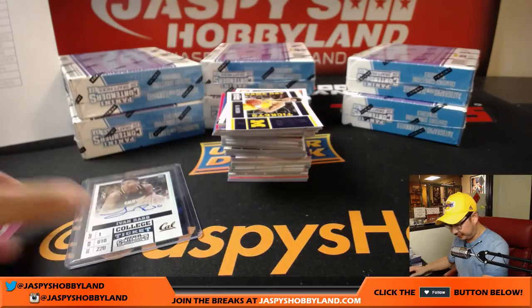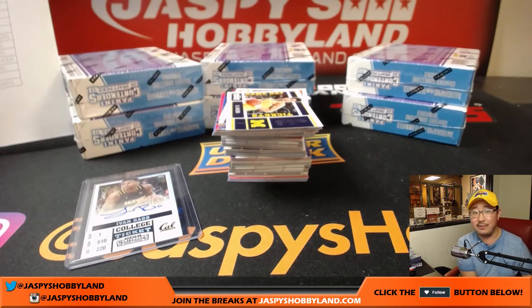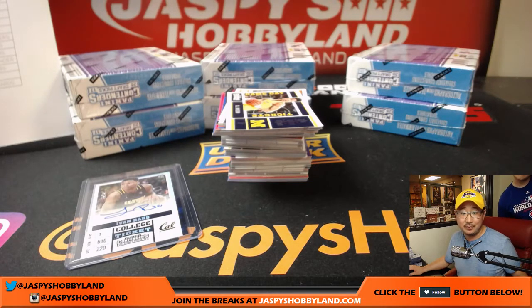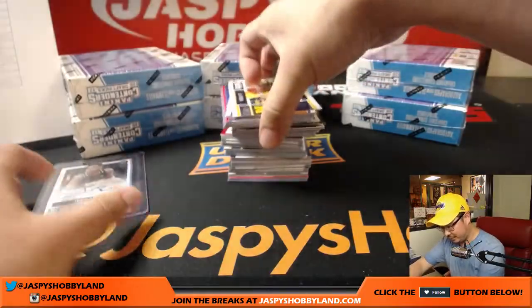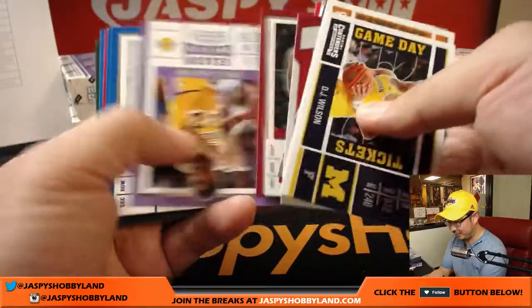Only the 15 guys that were at the rookie photo shoot were on-card. Born in Sacramento, California — not even close to being French Canadian. Sacramento's not even close.